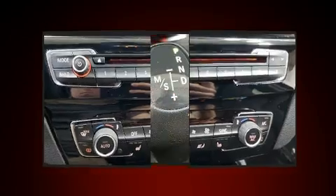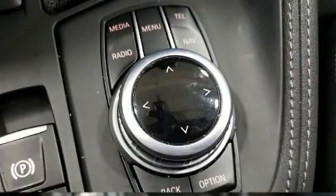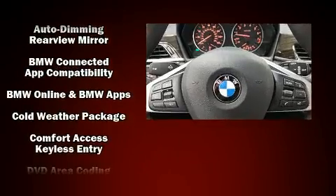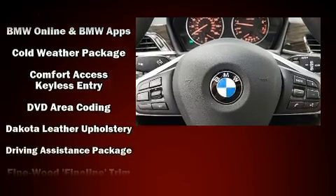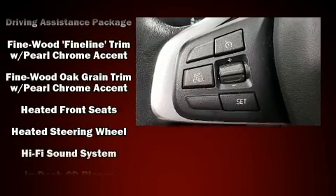Heated door mirrors and a power moonroof open up the cabin to the natural environment. BMW ensures the safety and security of its passengers with equipment such as head curtain airbags, traction control, an emergency communication system.